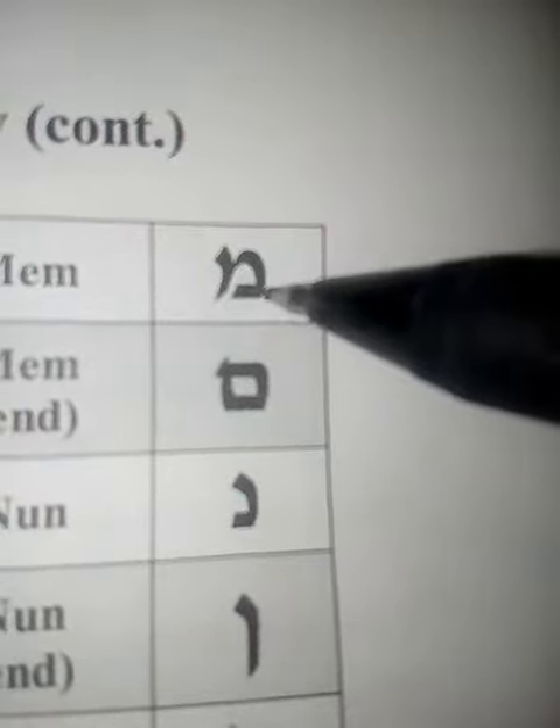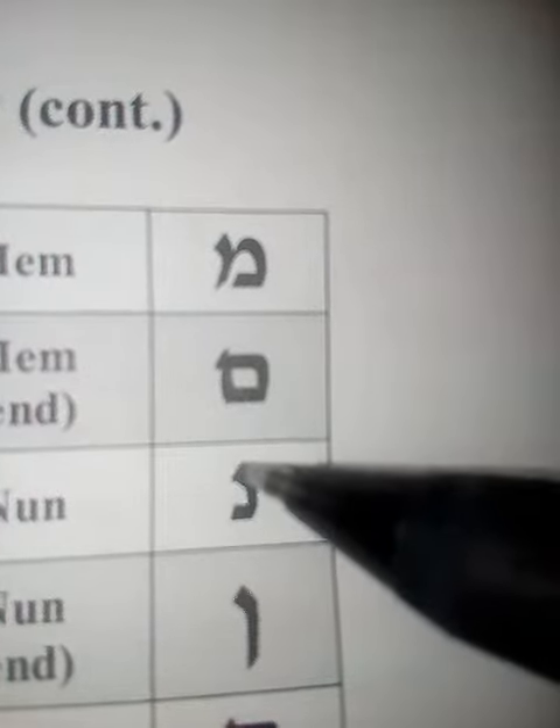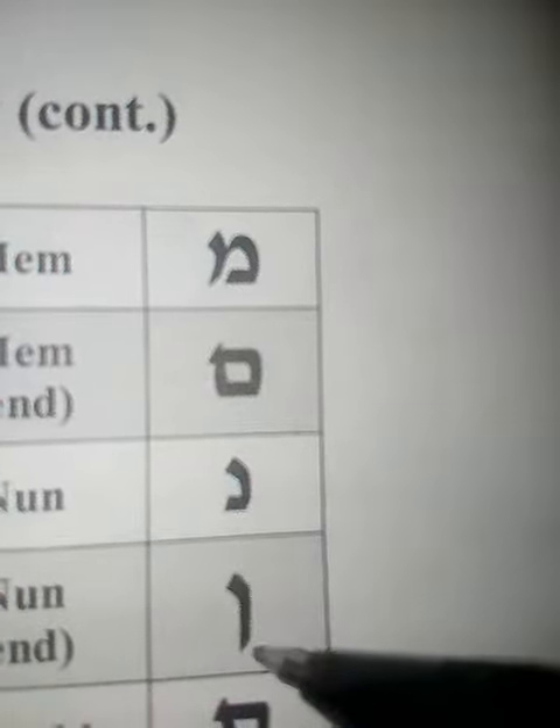This is mem, and mem again when it's at the end of the word. Nun, and nun when it's at the end.